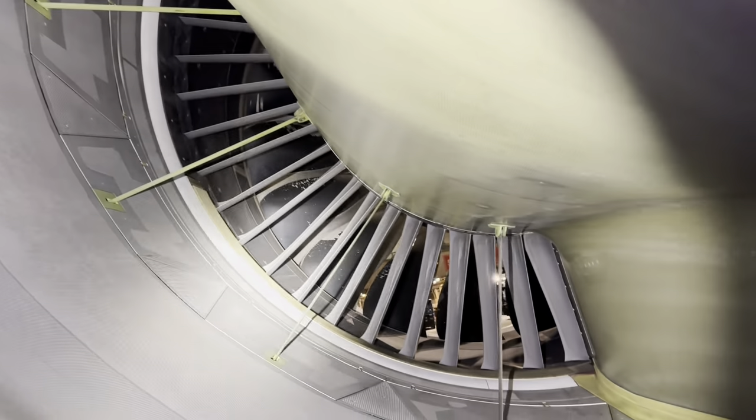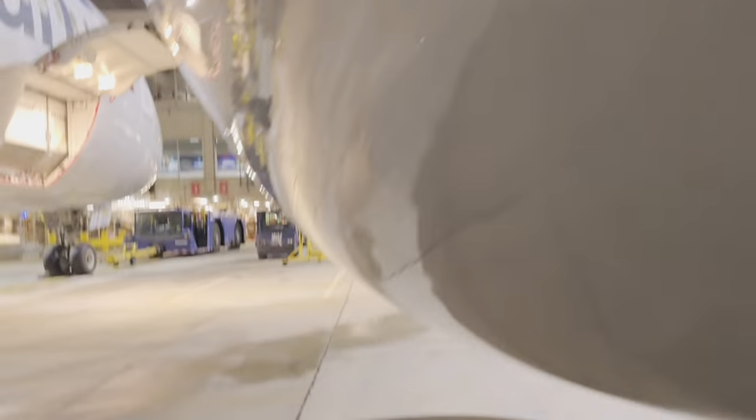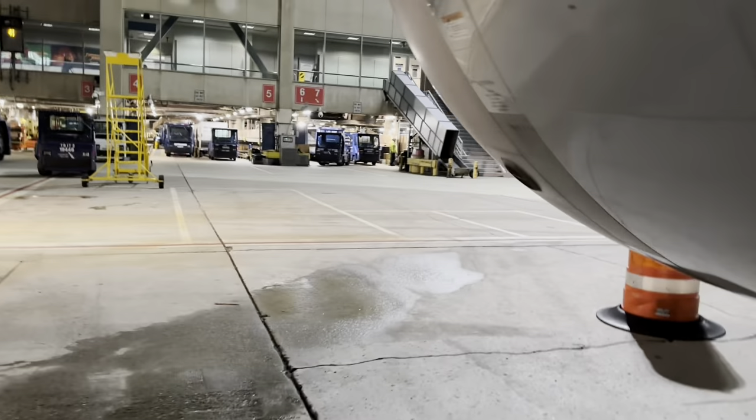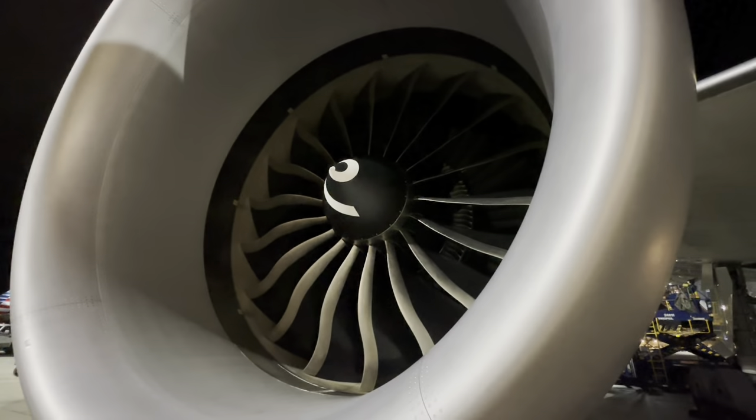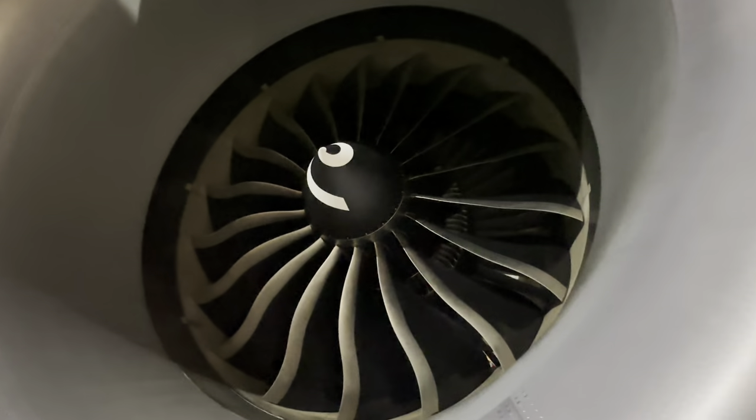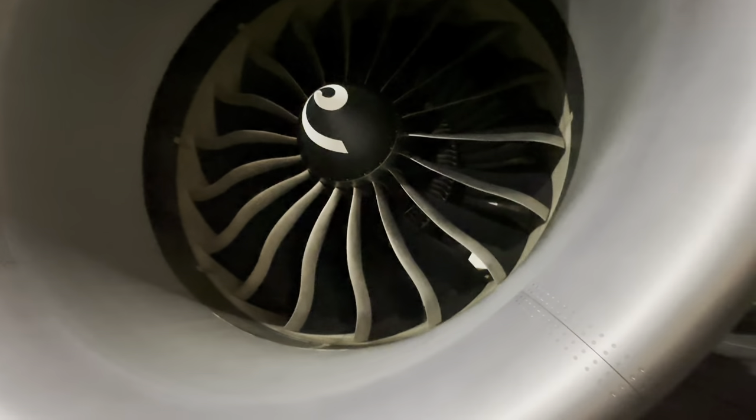Nice view of the blocker doors right there. Ain't that pretty? Daily dose of GEnx.